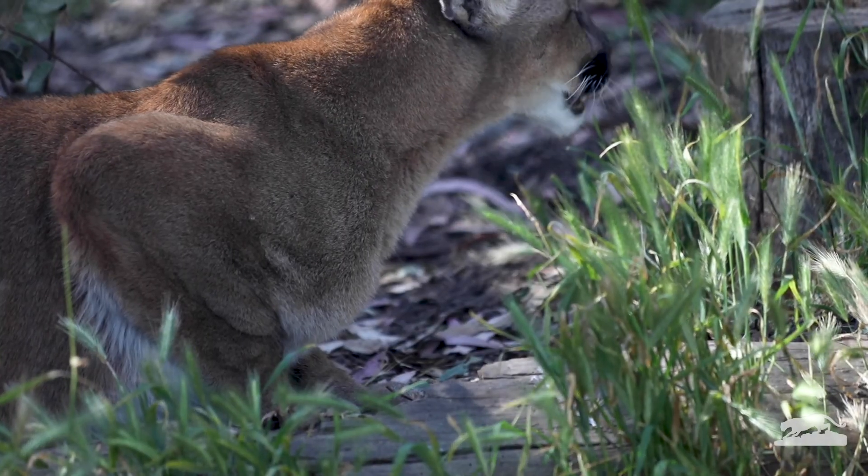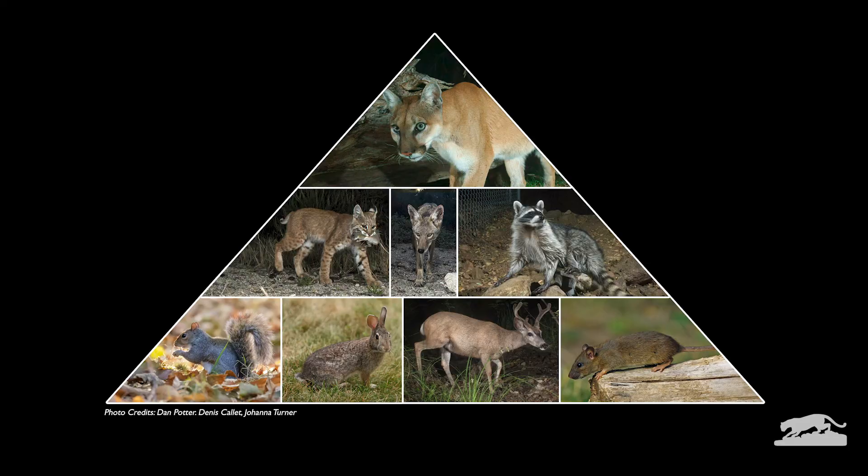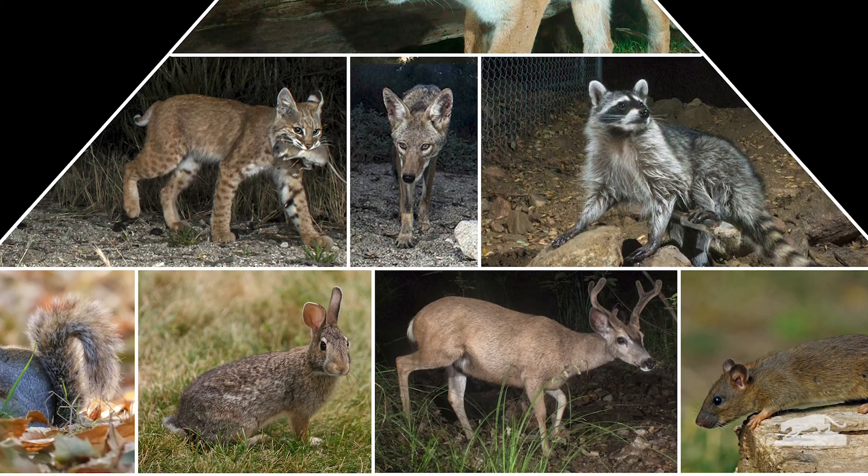As a top predator, they are incredibly important to the ecosystem. Mountain lions help maintain a healthy balance in nature. They are carnivores — meat eaters — and feed mainly on deer.